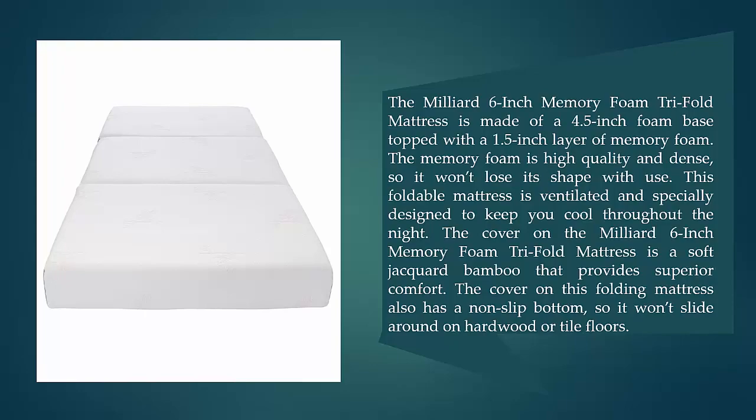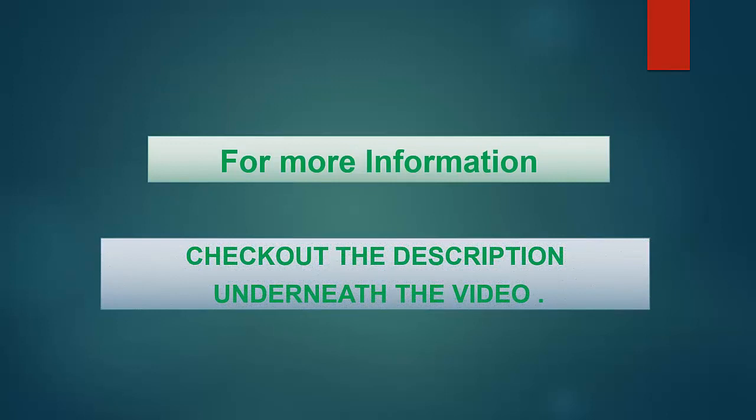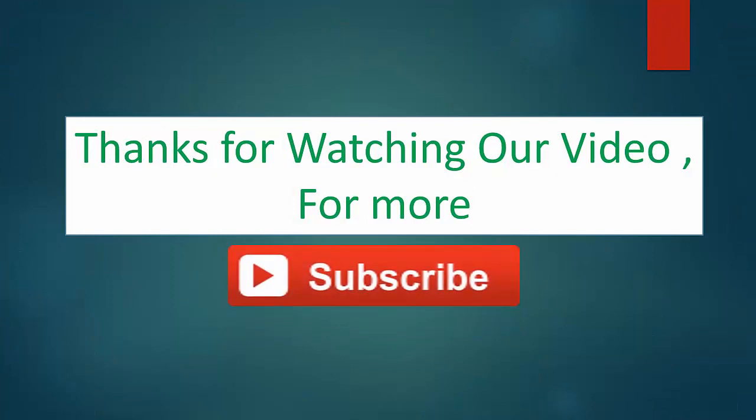The cover also has a non-slip bottom so it won't slide around on hardwood or tile floors. For more information, check out the description underneath the video. Thanks for watching — for more, subscribe to our channel.